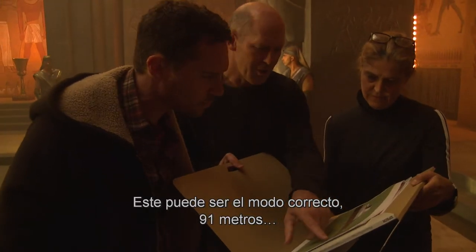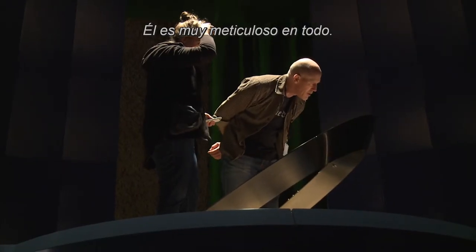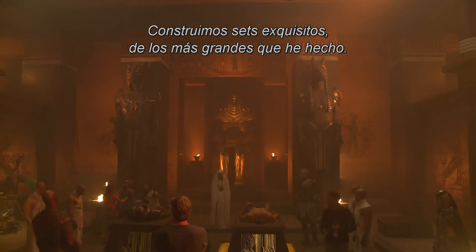It's mainly roadway, 300 feet long. I hired as a production designer Grant Major, who did the Lord of the Rings films, and he was very meticulous about everything. We built some pretty exquisite sets, some of the biggest I've ever built.